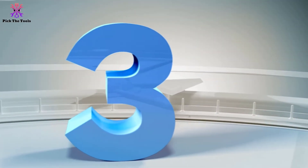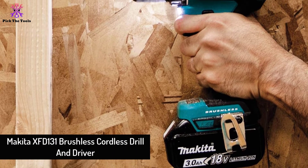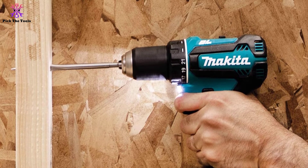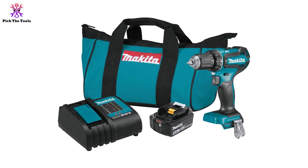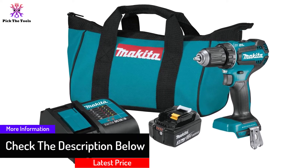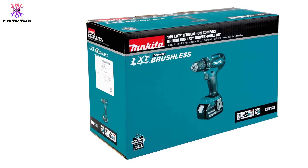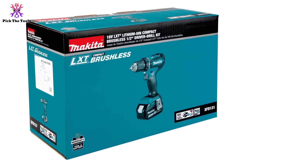At number 3, we have the Makita XFD131 Brushless Cordless Drill and Driver. Do you want to know what 440 in-lb of max torque feels like in a cordless drill? Then try the Makita XFD131. It's one of the best cordless drills money can buy, delivering up to 440 in-lb of torque and weighing only 3.8 pounds, giving it one of the best power-to-weight ratios. Equipped with a brushless motor that delivers up to 50% more work per charge, the Makita XFD131 will let you work for long periods without needing to recharge the battery every time.